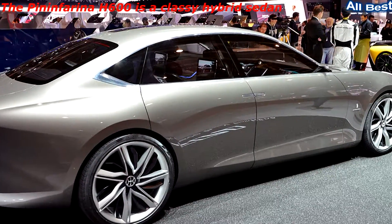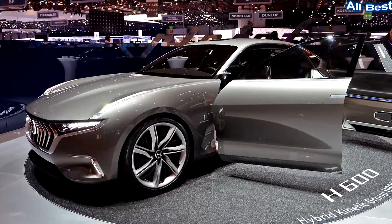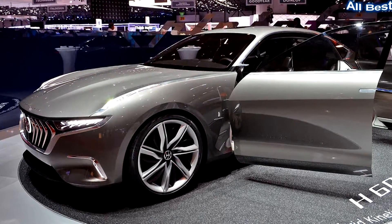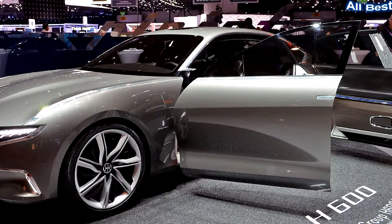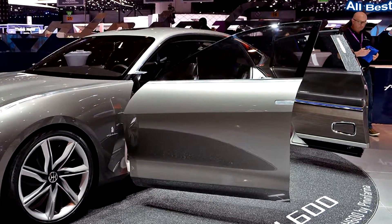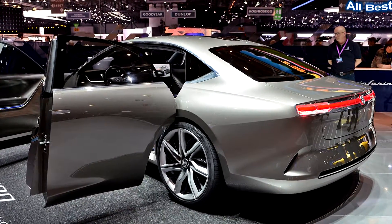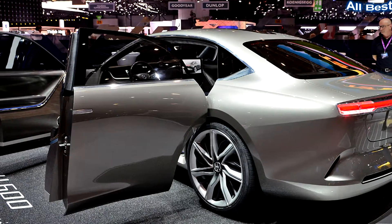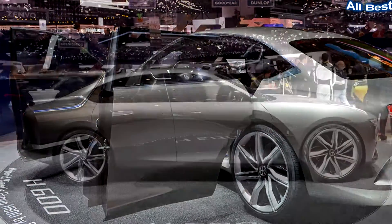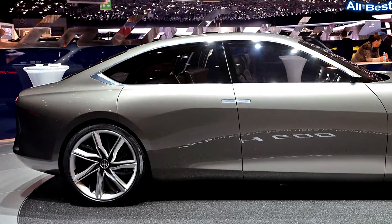Let's get the low point out of the way. The fascia of this Pininfarina isn't particularly remarkable. The grille specifically is reminiscent of recent Maseratis, particularly the Levante, in its shape and bold vertical bars. It's not helped by the angled headlights that merge with the grille, which is a cue that is becoming more and more common. It's not a bad look by any means, but it's far from groundbreaking.